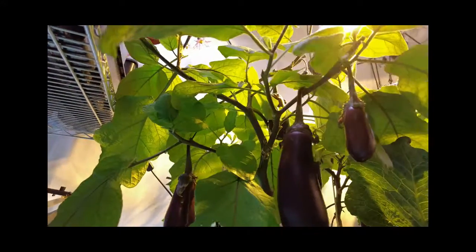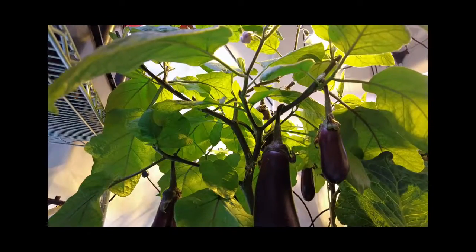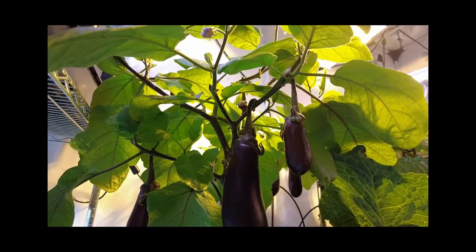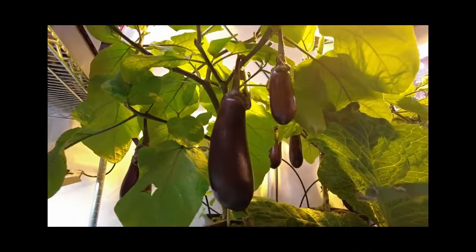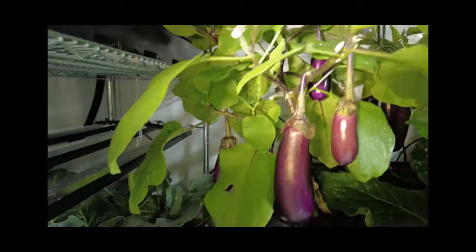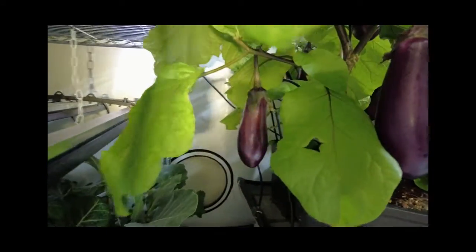Good morning everyone, this is Gary from Swiss Indoor Gardens and Prepping Channel with a quick little update on the garden this morning. The eggplant are just loaded with eggplant.